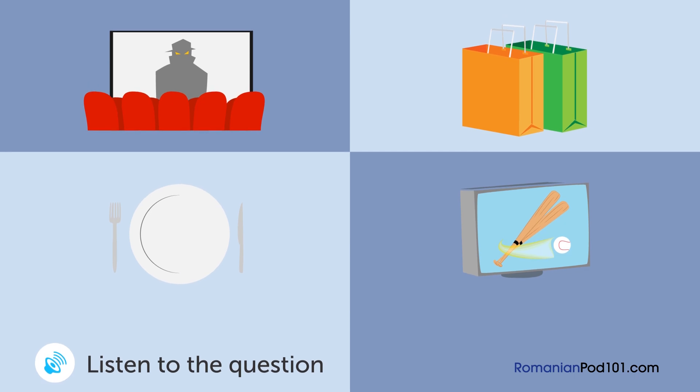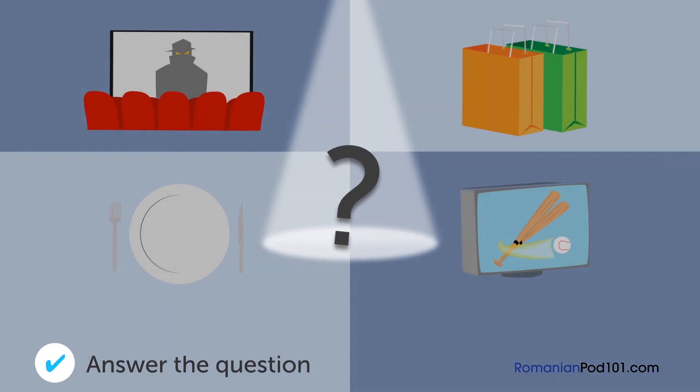Un bărbat și o femeie vorbesc. Ce vor face aceștia în primul rând? Ce vrei să faci azi? Eu vreau să merg la film. Bine, eu vreau să mă uit la un match de baseball la televizor. De asemenea, vreau să merg la cumpărături. Matchul de baseball va începe la 13. Bine, să mergem la film mai întâi, după care poți să te uiți la matchul de baseball. Bine, iar seara vom merge la cumpărături. Ce vor face aceștia în primul rând?